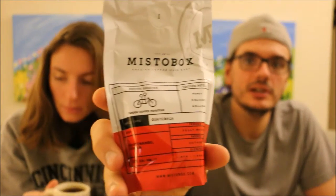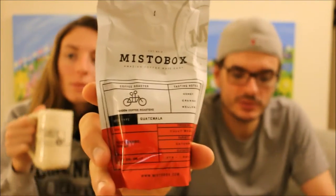Hey world, I'm Josh and I'm Lauren. Welcome to another episode of Let's Try Stuff: Coffee Edition — the way too early in the morning coffee edition. Today we are doing the Guatemala coffee from Tandem Coffee Roasters.